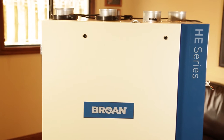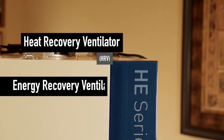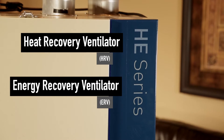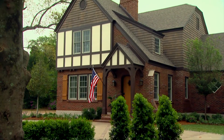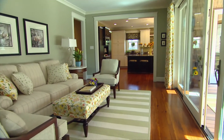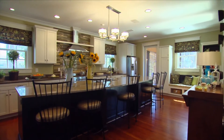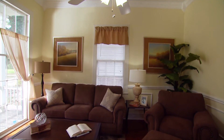Broan's new HE series of heat and energy recovery ventilators — HRVs and ERVs — provide fresher, pure air to your home with the best energy efficiency. With building codes calling for more airtight and energy-efficient homes, high-efficiency HRVs and ERVs provide the best solution to ventilate houses and improve air quality for homeowners.